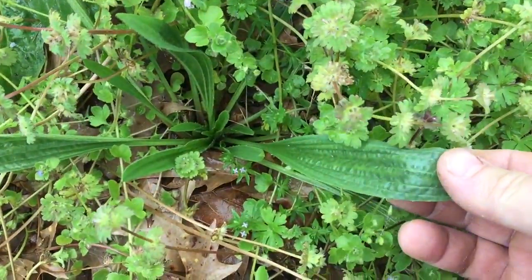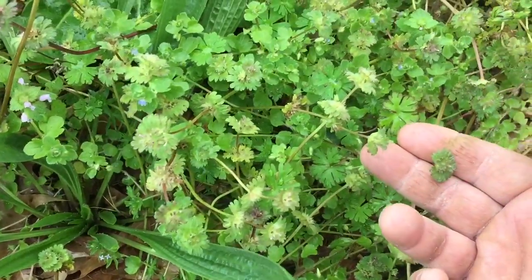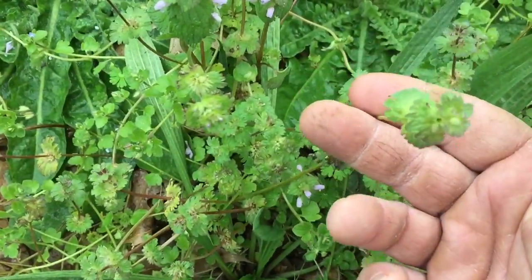Plantain, which is medicinal, and this is henbit. Lots and lots of henbit.